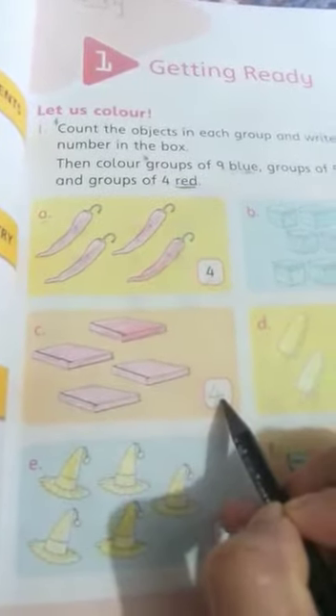In the next, count it: 1, 2, 3, 4. You have to write the digit 4 here. And when you got the answer 4, you have to color red. Same — answer 4, 4. So you have to color these two groups red.